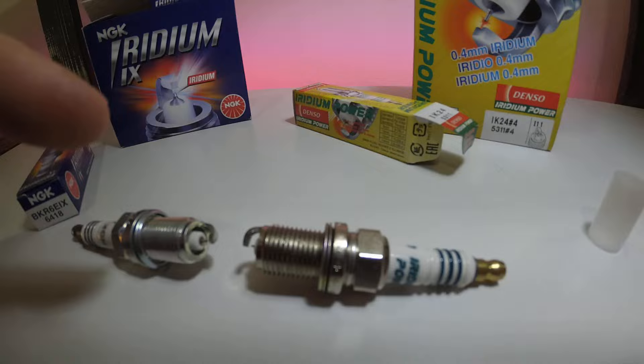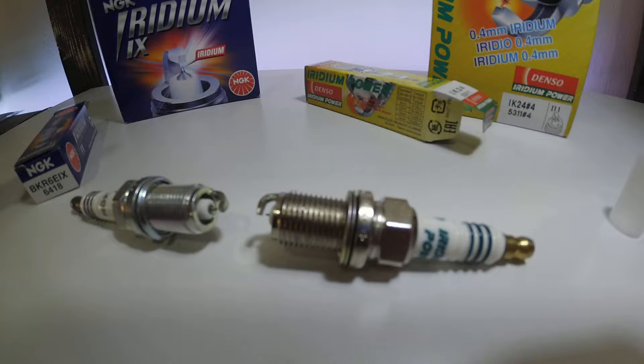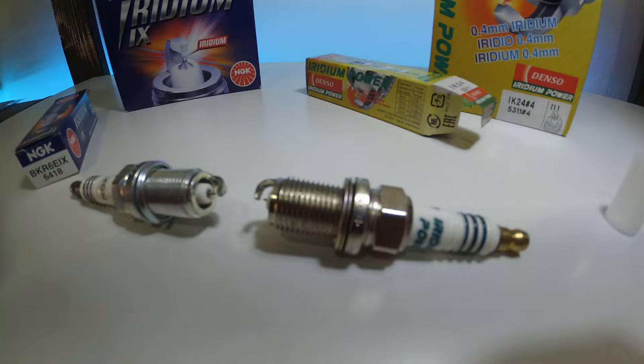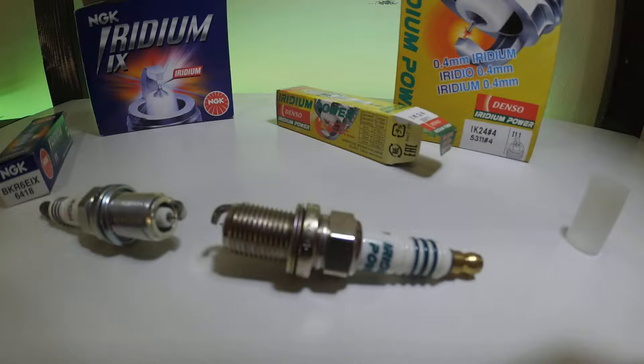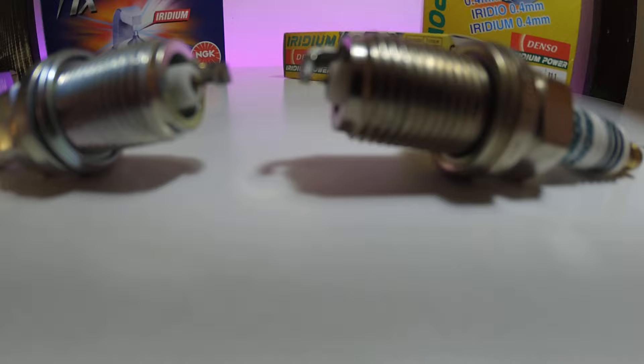So in theory, NGK could fit a finer point on this electrode. Why fit a finer point? Well, the theory is the thinner the electrode, the easier it is for a spark to cross the gap, so you give the ignition system an easier time. And because it's having an easier time, if it needs more power it's got some in reserve. The thinking is: the smaller the better. Because the NGK electrode doesn't wear, you could make it thinner — and this is exactly what Denso does.